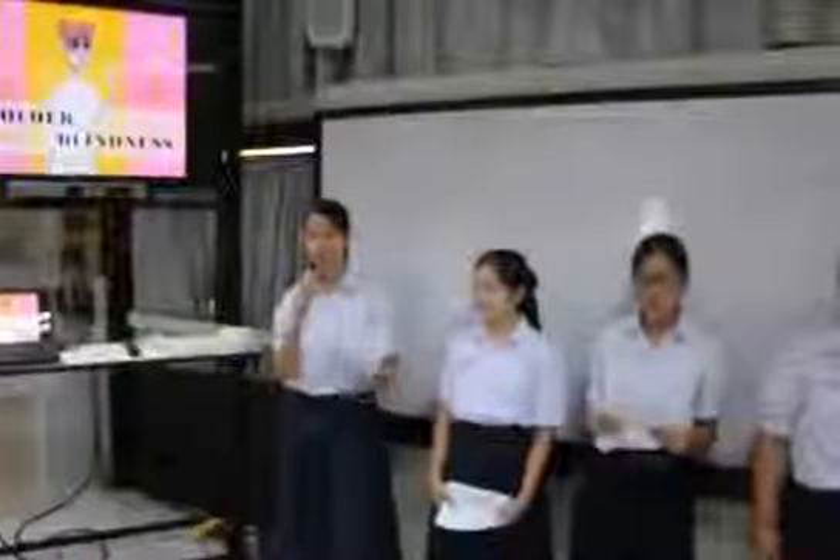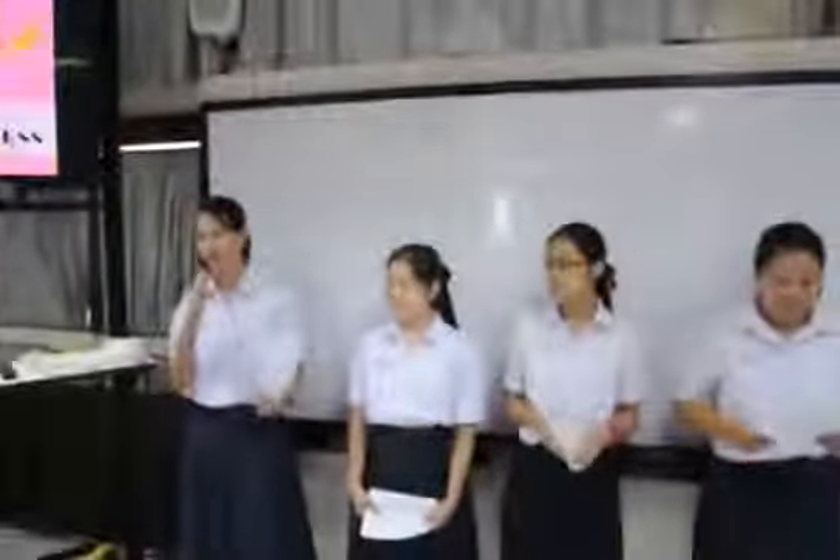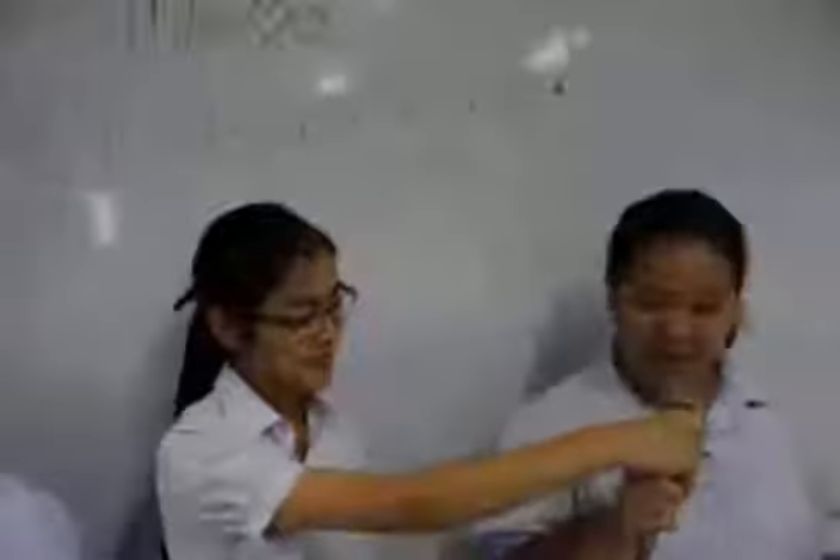Good morning, everybody. Today we're going to present about how colorblindness works. My name is Sophia. My name is Thu. My name is Liu. My name is Paul.